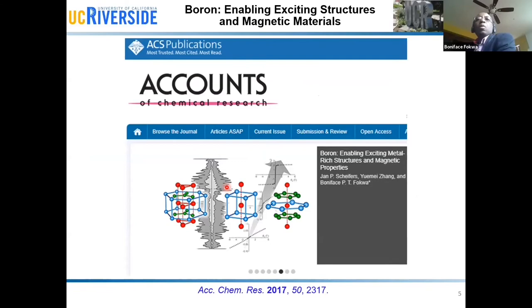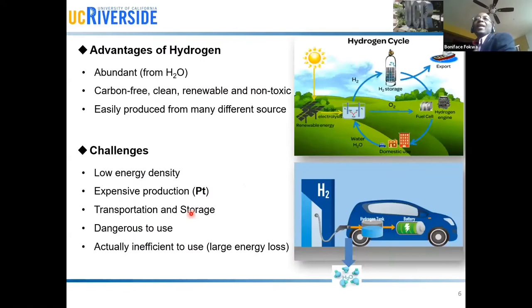Before working in electrocatalysis, as I mentioned, we started three and a half years ago. My group was mainly focusing on magnetic materials, and in this slide I've basically made an account of all that work. For those who are interested in those very exciting results, I highly recommend this publication that we published, which is now already three years ago.